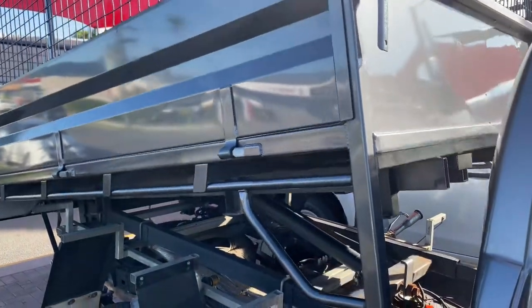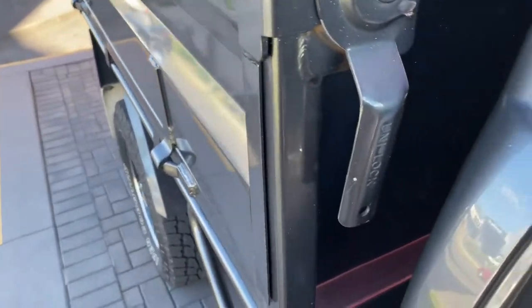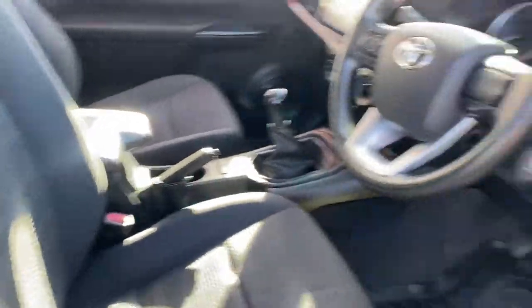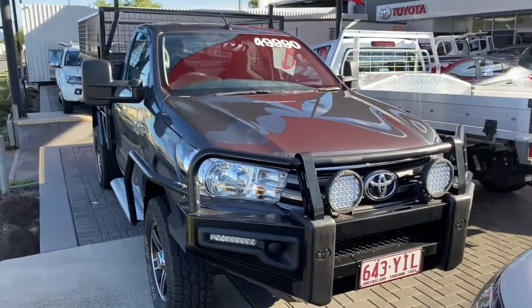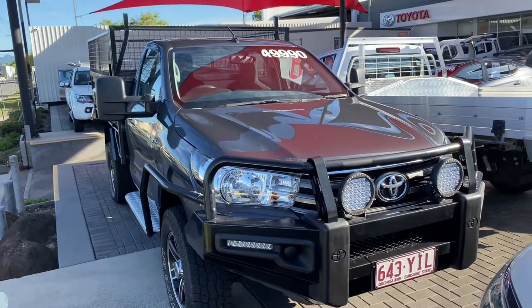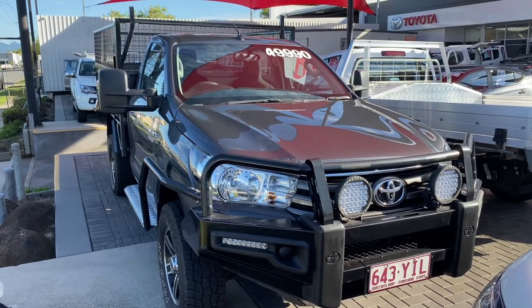Without the tipper, it's still a fantastic ute — great tray space, great features, great accessibility. And having the tipper as well is a fantastic feature. If you're considering other models, the tipper is one of the more expensive additions, but this is still very well priced compared to other makes and models without any accessories. This is already ready to go. Thank you for watching — I hope you enjoyed the video and hopefully it's the right Hilux for you.